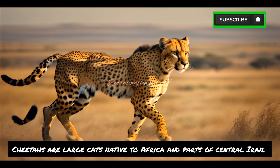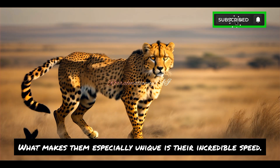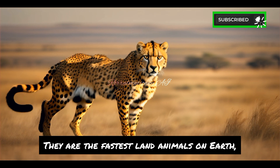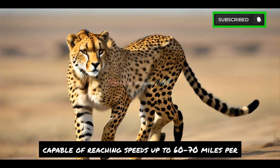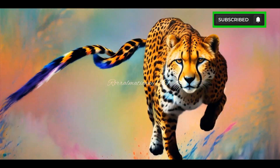Cheetahs are large cats native to Africa and parts of central Iran. What makes them especially unique is their incredible speed. They are the fastest land animals on Earth, capable of reaching speeds up to 60–70 miles per hour in short bursts covering distances up to 500 meters. Imagine that.